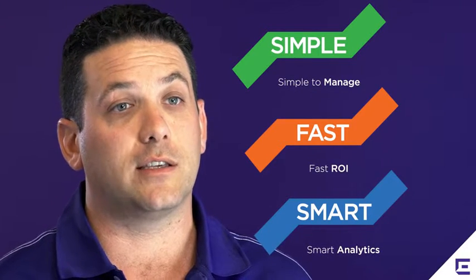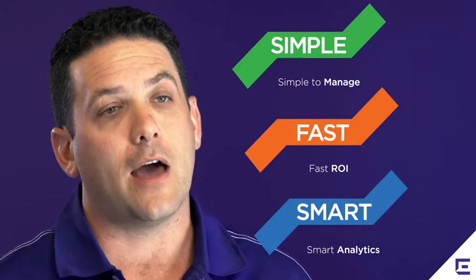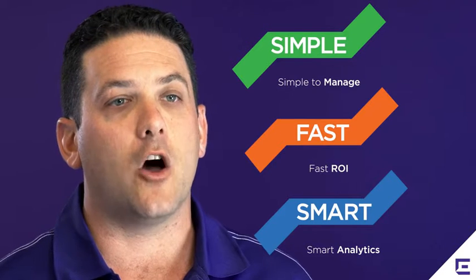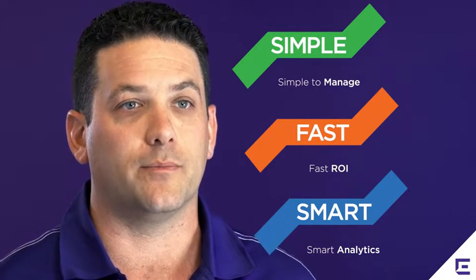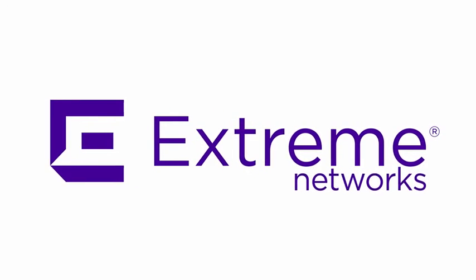Executives want wireless that's simple for their people to manage, that provides a fast return on investment, and that provides smart analytics and data insight to help them make better business decisions. Identify's unmatched scalability supports growing mobile demands everywhere.